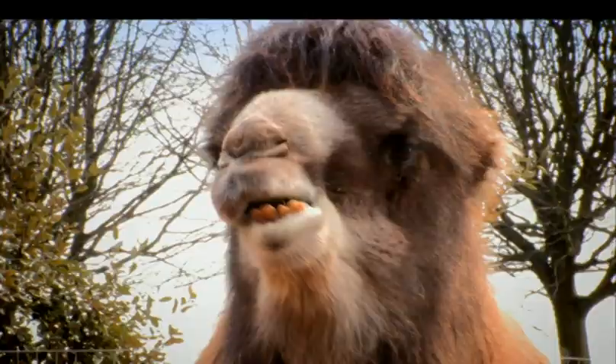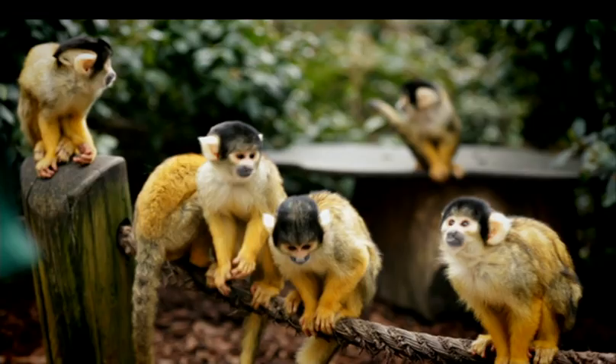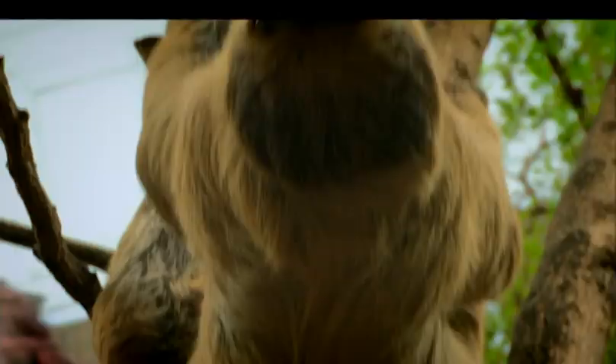There's far more to the documentary and the zoo than just penguins and tigers. After all, with 185 years of history and 806 different species, there are plenty of stories to tell.